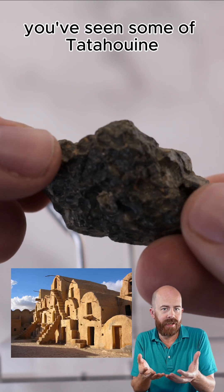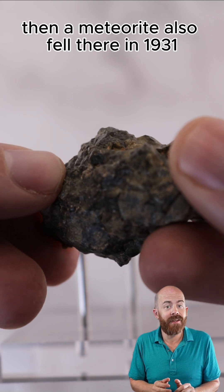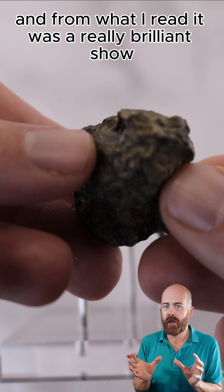And if you've actually seen Star Wars, you've seen some of Tatooine because they actually filmed some of the scenes there. It just so happens that a meteorite also fell there in 1931. And from what I read, it was a really brilliant show.